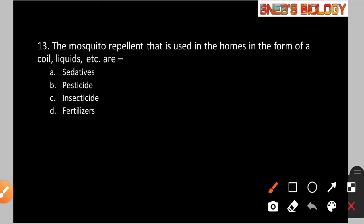Question number 13: The mosquito repellants used in homes in the form of a coil, liquids, etc. are? Option A: Sedatives. Option B: Pesticide. Option C: Insecticide. Option D: Fertilizers. The mosquito repellants we use at home — like coils or liquid forms such as Goodnight — are insecticides. So option C is the correct answer.